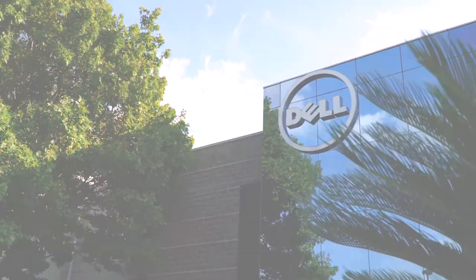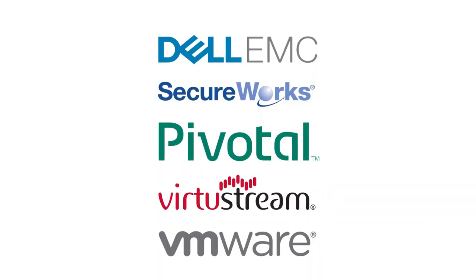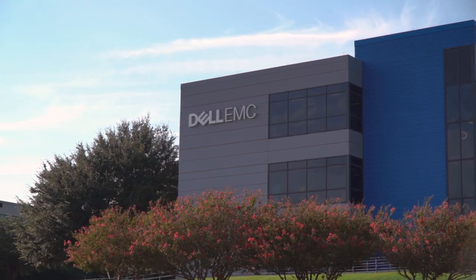Dell Technologies is made up of several different organizations placed around the globe. We have over 350 plus test professionals around the world that validate the hardware and software for these products.